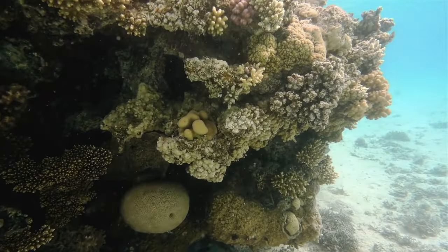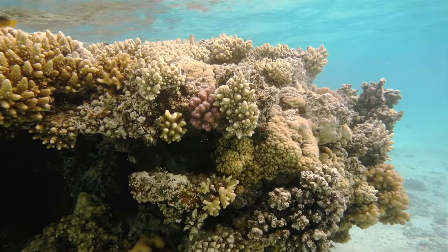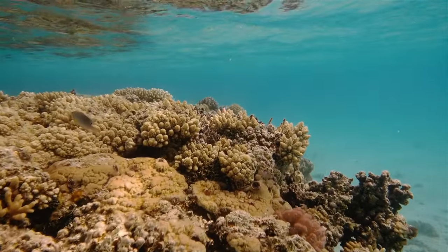Sponges are master filters. They can filter an amount of water 100,000 times their size each day. That means a basketball-sized sponge can filter an entire residential pool in one day.